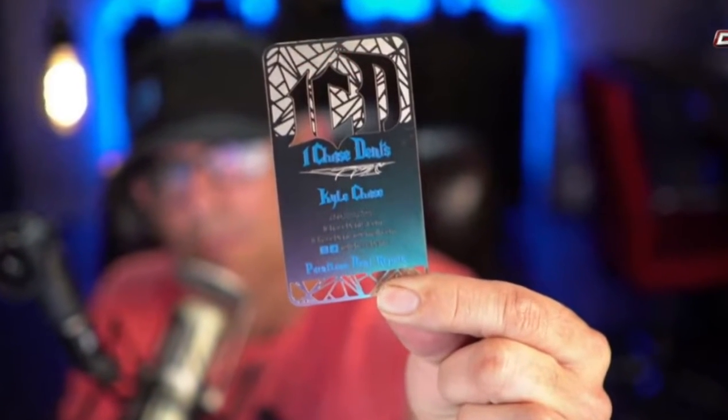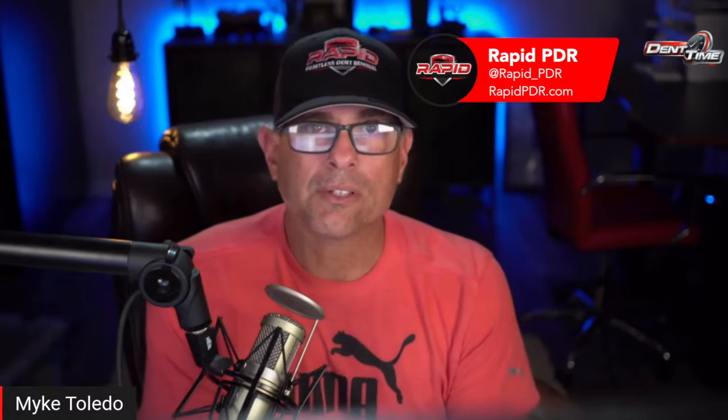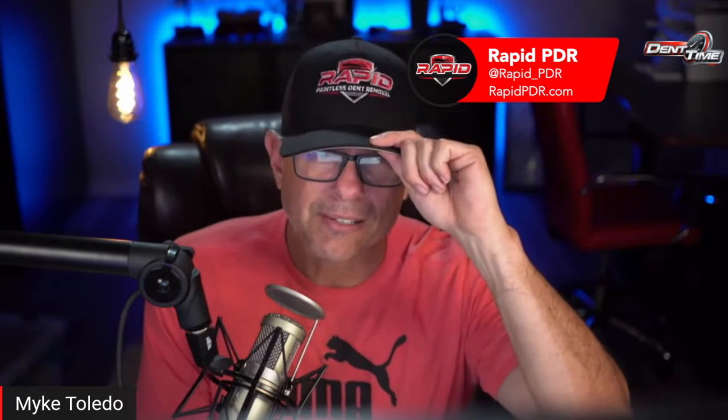We're going to talk about Kyle, he is a PDR tech that has a unique card I'm going to talk about and how you can use it to your advantage. Meanwhile, I want to say thanks a lot to Rapid Paintless Dent Repair, Chris Dale out there in New York, Long Island — thanks again for the hats. You can check him out, I'll leave his link in the description.